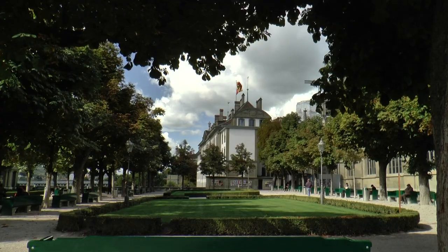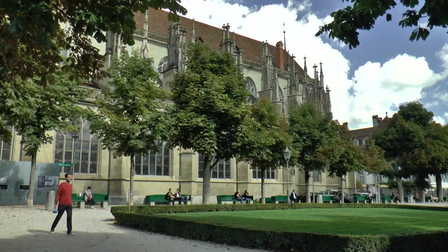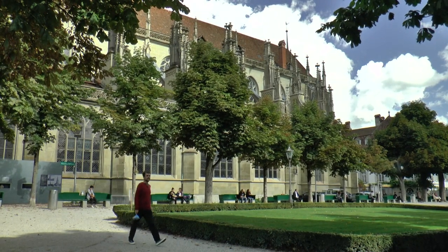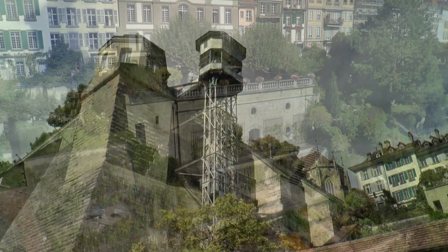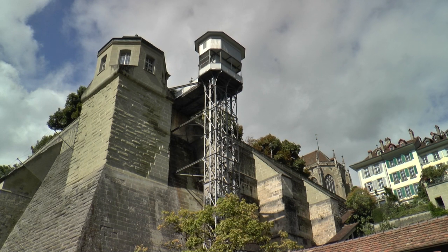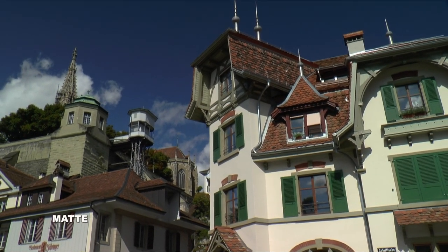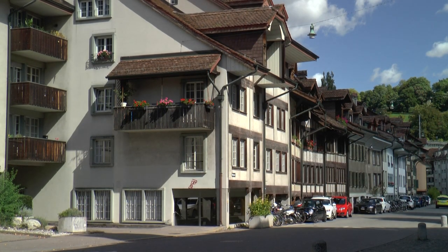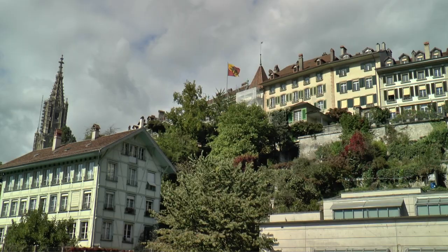To the side of the church, towards the banks of the Aare, lies the Minster Platform, a small park with a view. From here, a lift on the 14th-century supporting wall leads down to the Mat district. Mat was created during the construction of the cathedral, with typical houses inhabited by craftsmen and ferrymen of the neighbouring quay.